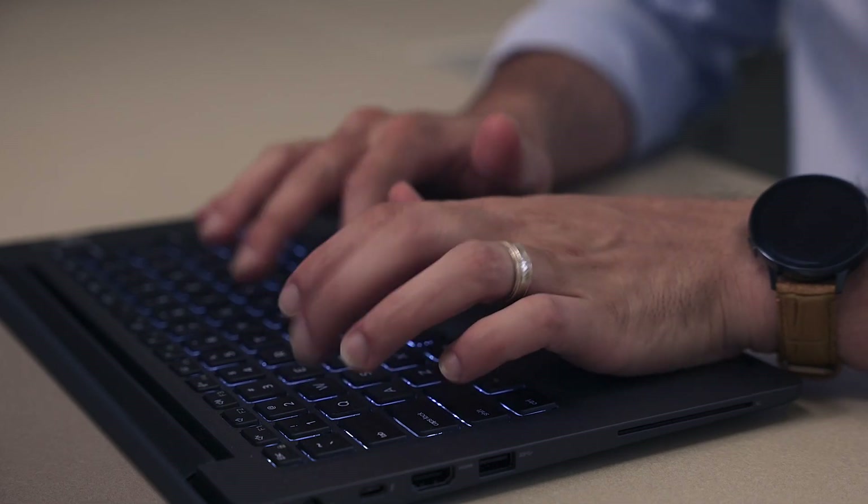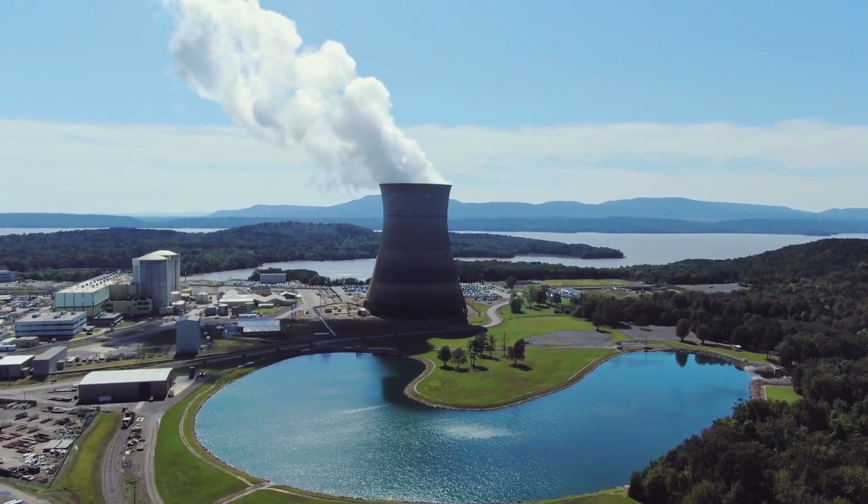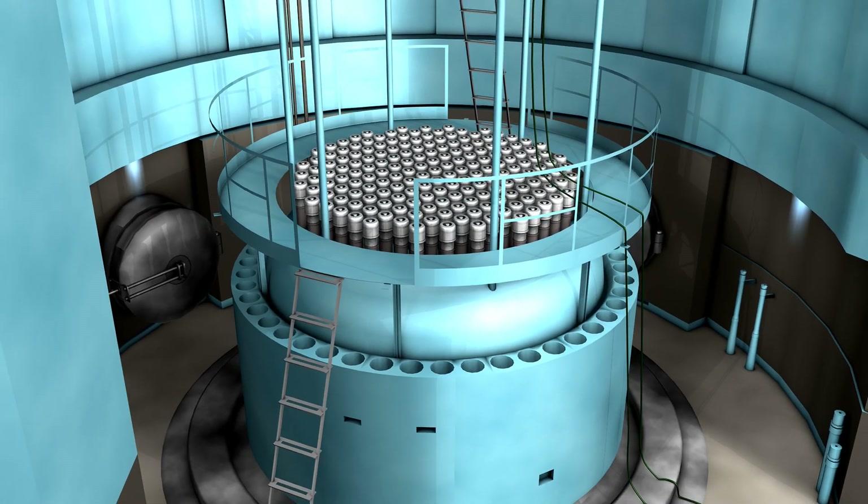Commissioning and initial operations is about ensuring our members have all the necessary tools to allow a smooth transition from construction to commissioning and then to initial operations. We make sure they have access to engineering programs that allow modern plants to start up using advanced maintenance and operation techniques.